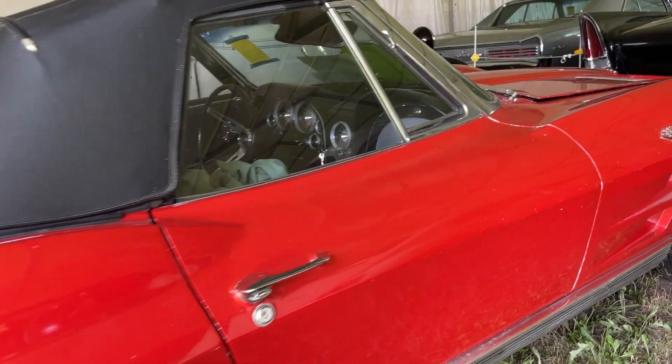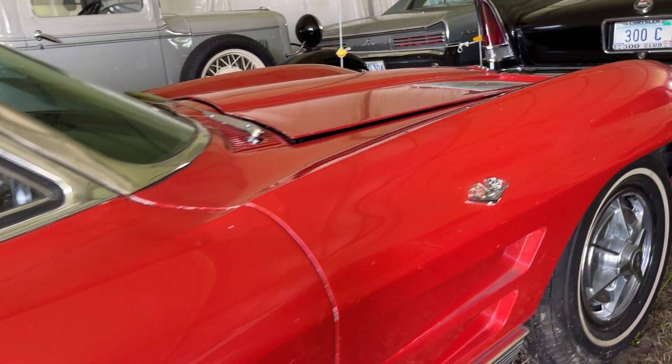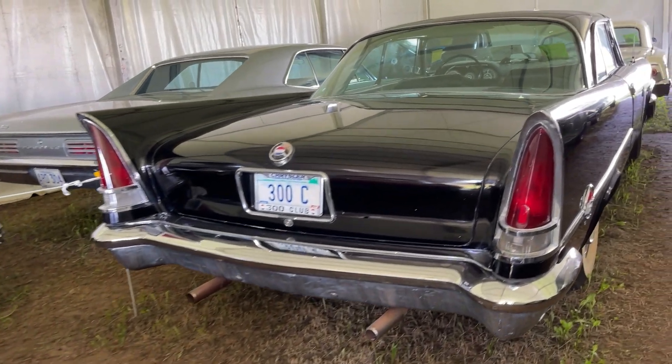And what a way to kick that off: 1963 Corvette, first year of the Stingray. This is a convertible, and that's original paint. So cool.